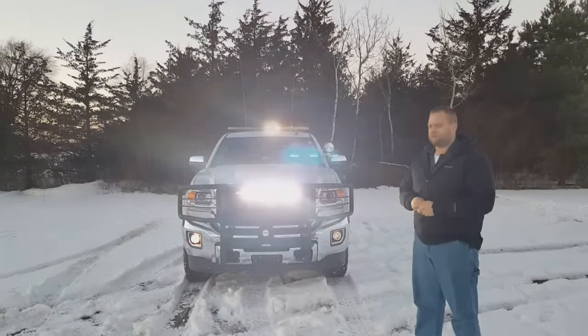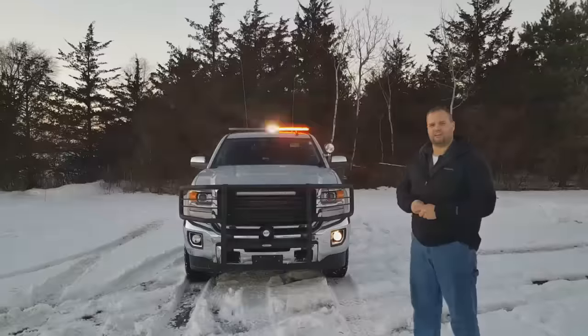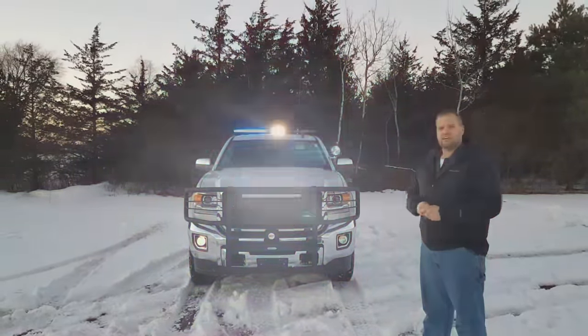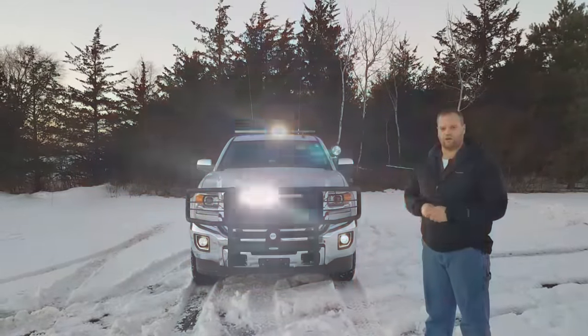Hey everyone, Luke here at Guardian Fleet Safety. This thing is a beast! 2017 GMC Sierra 2500. I'm going to show you today what we did to this thing. This is a complete law enforcement build for an agency out in western North Dakota, out in the oil fields.